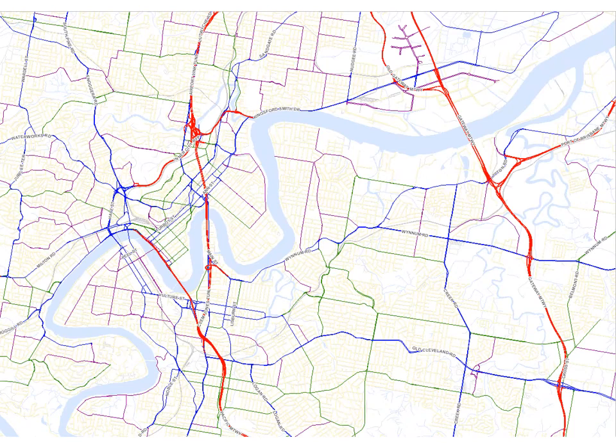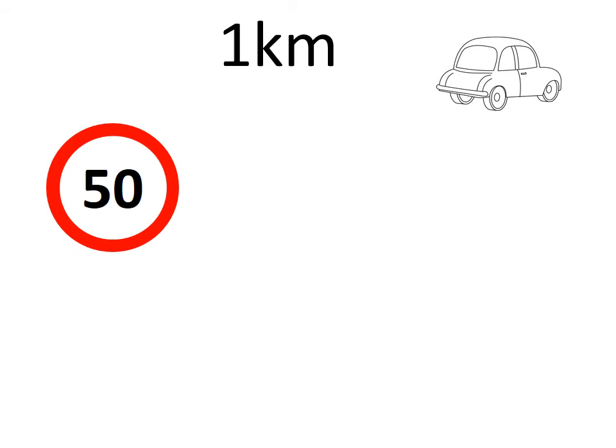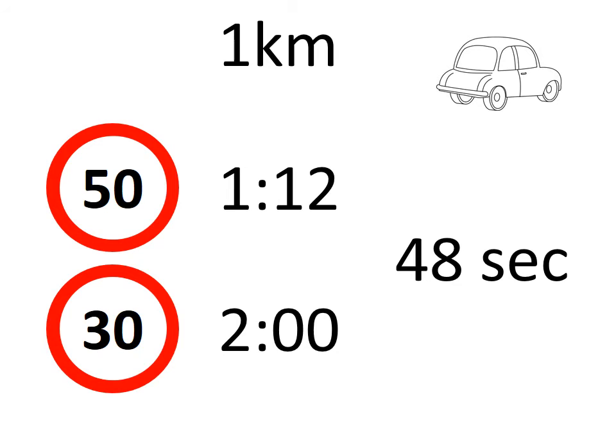So how much time will slowing down to 30 km per hour really cost you? Well, remember those district roads and suburban roads and arterial roads? You will almost always be within 1 km of one of them in any direction. In fact, usually they'll be much closer. If you travel 1 km at 50 km per hour, it will take you 1 minute and 12 seconds. Travelling at 30 km per hour, that same journey will take you 48 seconds longer.